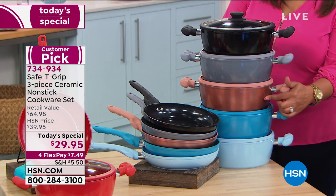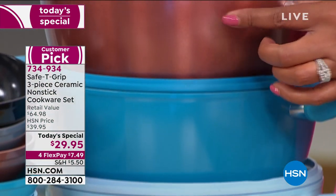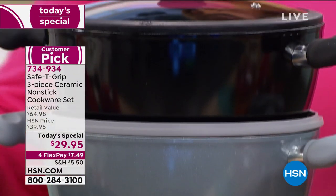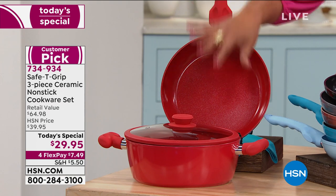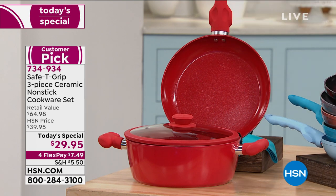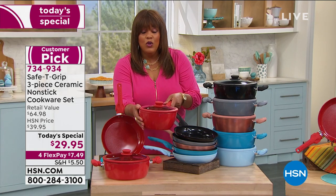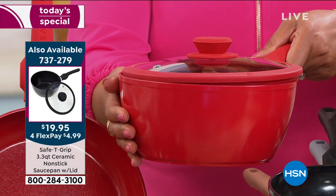You can also get it in icy blue, teal — calling rose gold last call — silver metallic, black, and red, which we have plenty of in the duo. You're getting both pieces home for $7.49 on four monthly interest-free payments. For the saucepan, item 737-279: we only have 20 left in red — hurry! We do have black and teal, only 600 total to go around.